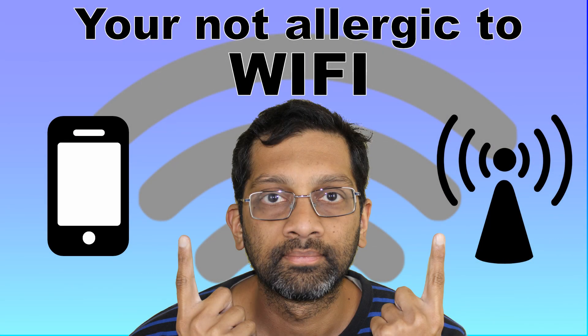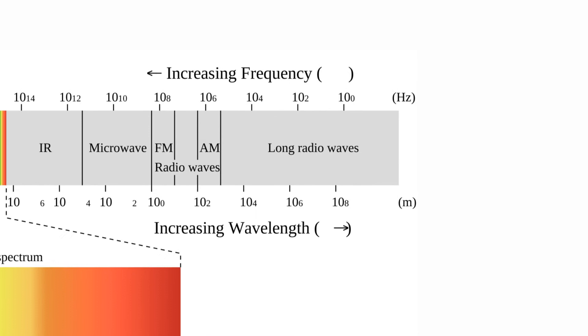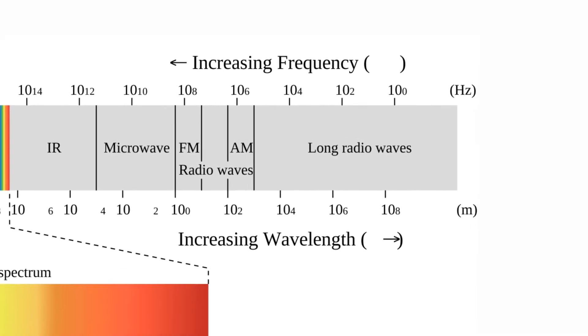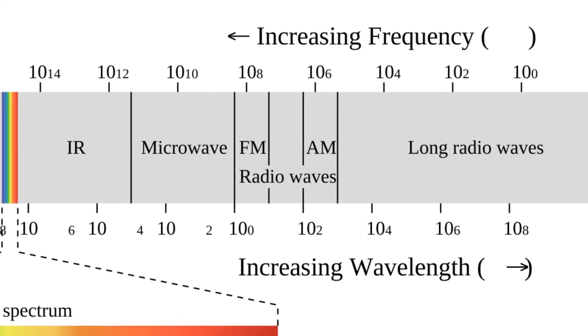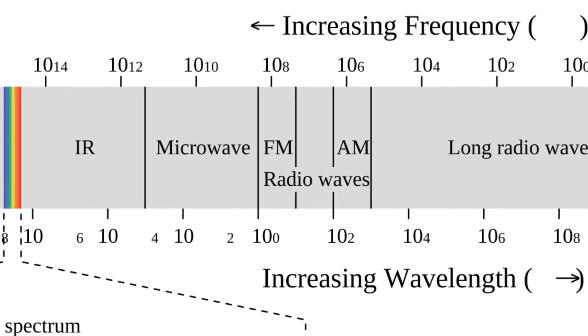Then we have the wireless transmitters — these are the 2.4 GHz and the 5 GHz Bluetooth and Wi-Fi transmitters. I did a previous video in which I detail that Wi-Fi is safe; I won't cover it in this video, but do watch my previous video for more details. The 2.4 and 5 GHz wavelength is too wide to cause harm. You won't get cancer from these transmitters.